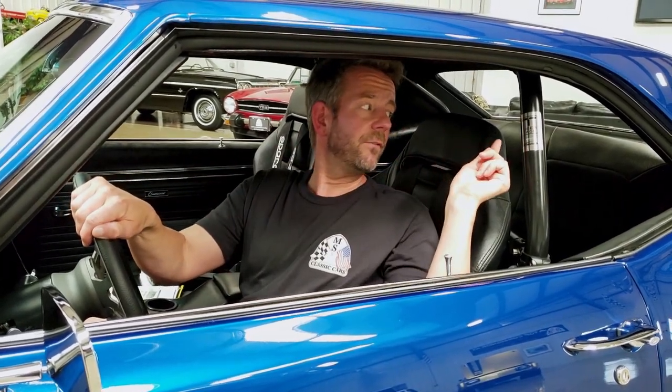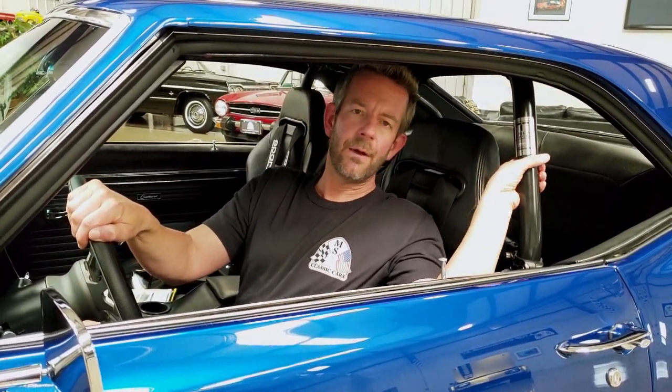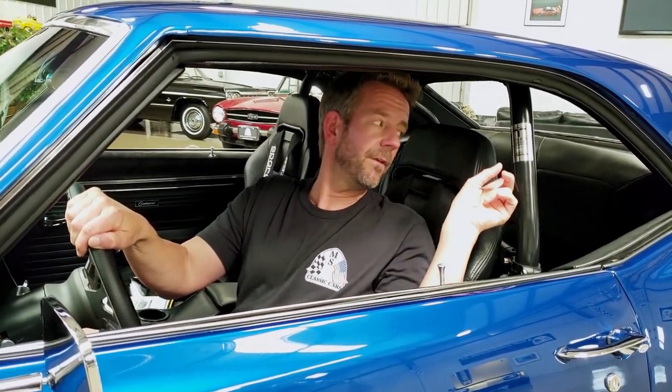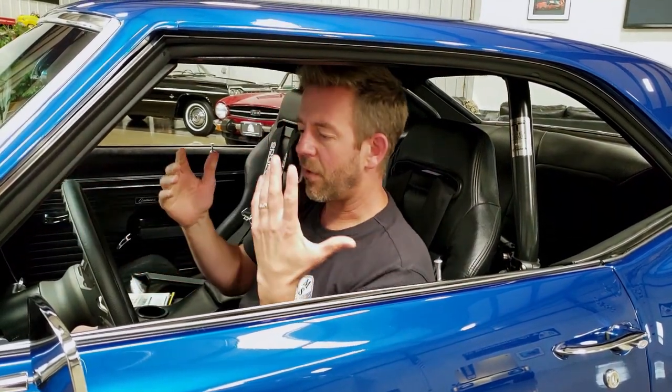Behind me it has a Rytec roll bar, which is called a tiger cage. It even has its own serial number. This is an outstanding roll bar that provides great stability. You can actually disconnect the bar here to let people into the back, which is really cool. It's something expensive that I definitely wanted to mention.